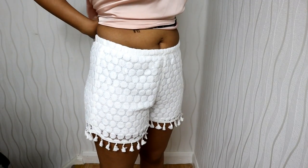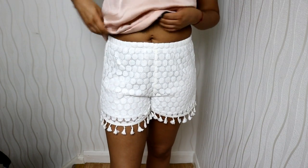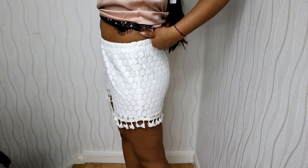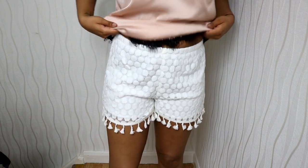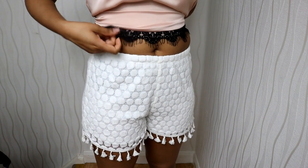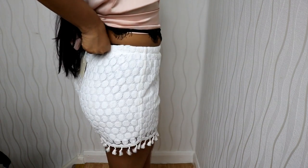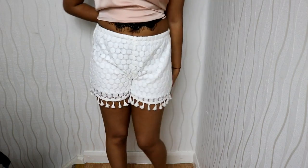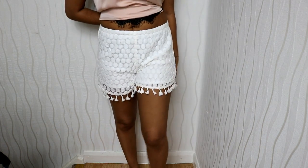The next thing I got are these shorts. I wouldn't wear them with this top but I really like them just for summertime. I'd probably wear them with a crop top kind of thing, just so you can see a bit of skin. They fit really nicely and they're not too short — they don't show your bum cheek or anything.